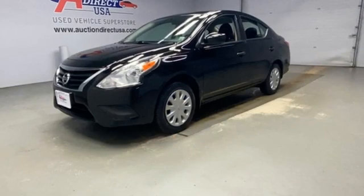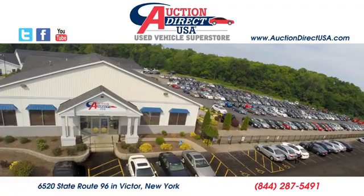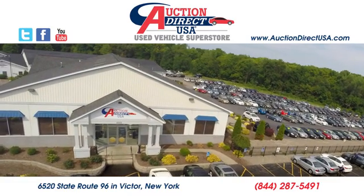Nissan, built for the human race. See what it can do for you when you take it for a test drive. Visit today. We're conveniently located at 6520 State Route 96 in Victor, New York.